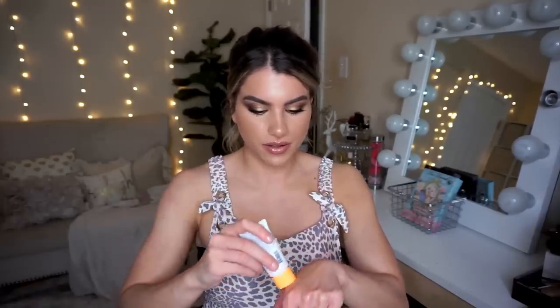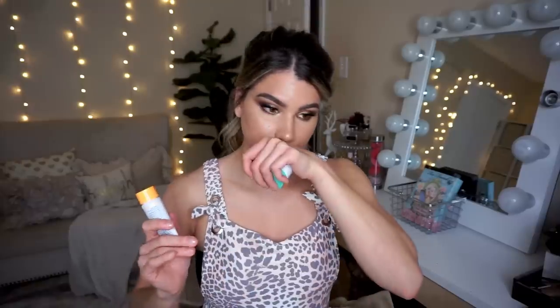So you twist it and then push it and it comes out. It's just like a clear gel. I'll try it out.